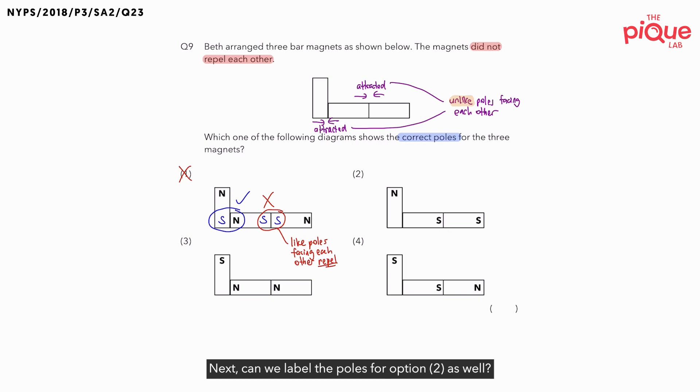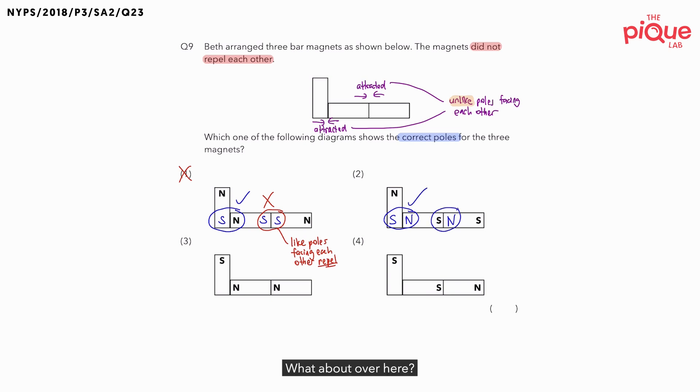Next, let's label the poles for option two as well. So if the top part is north, the next one must be south, then north, then north. Once we have labeled all the poles, let's check. Over here, are the unlike poles facing each other? Yes, this is possible. What about over here? Same thing — unlike poles facing each other. Number two is possible.